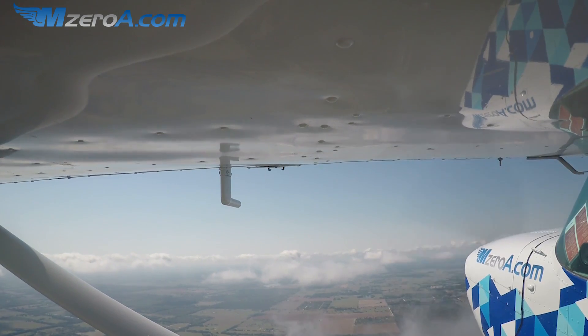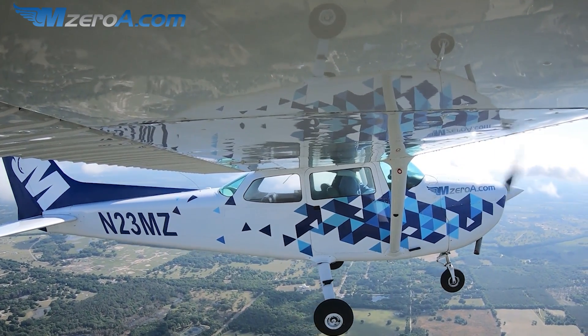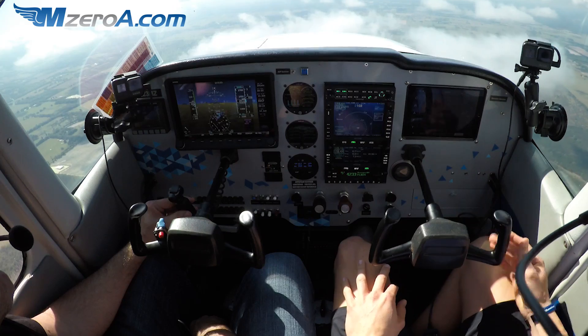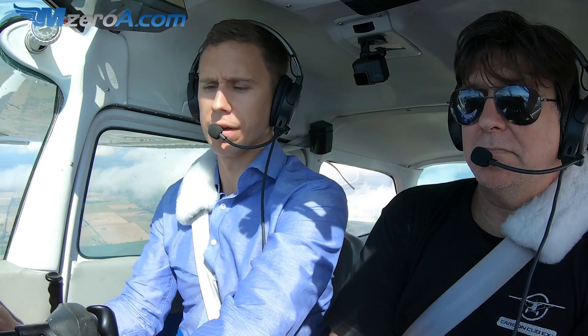Got echo. Altimeter's all the same, everything looks good. Jax, 23 Mike Zulu has information Echo at Ocala. 23 Mike Zulu, roger. Altitude's coming up, letting the autopilot do some work. 23 Mike Zulu, turn 10 degrees left. 10 left for 23 Mike Zulu. Beauty of having that heading bug ready — that wind is really blowing us a lot here, so we'll let it turn us 10 left.